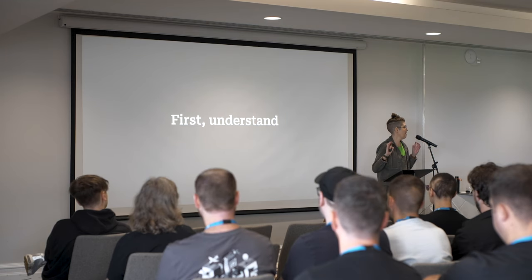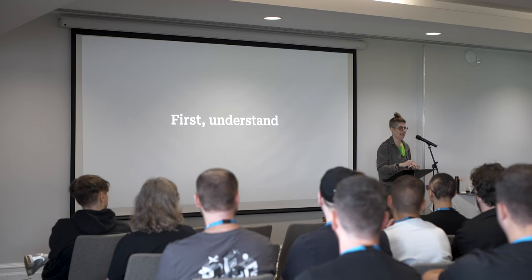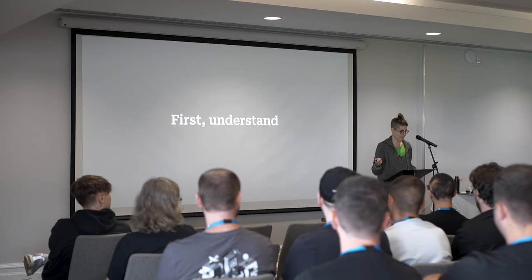The first step is really understanding. Before you do anything, understanding something is really, really important.